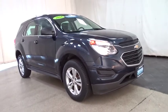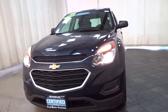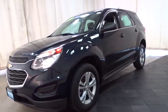Looking for the right vehicle? Check out the 2016 Chevrolet Equinox. Fuel efficiency, safety, and value equals the Chevy Equinox.